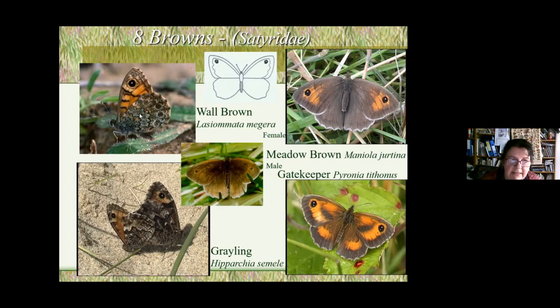The grayling and the wall brown seem to have survived mostly on coastal areas. They like brownfield sites — sandy, hotter areas — and are mostly found around the coast now. The grayling can look a bit like the wall brown, but the wall brown has definite circles — several circles on the underwing — with a mottled colouring. The grayling does not; it has more of a fish-scale appearance, perhaps why it's named after the grayling fish.